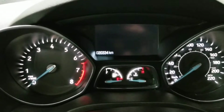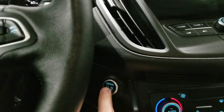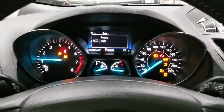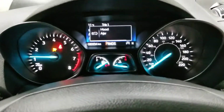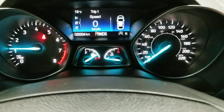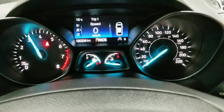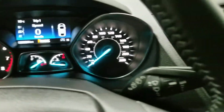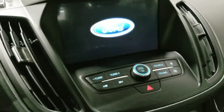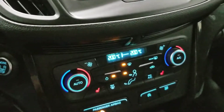This car has exactly 20,334 kilometers. We're going to start it here with the push-button start — you'll see there are no warning lights on the dash. The engine sounds nice and quiet, revs very nicely, and you have the large Ford ergonomic display screen with very easy touch features.